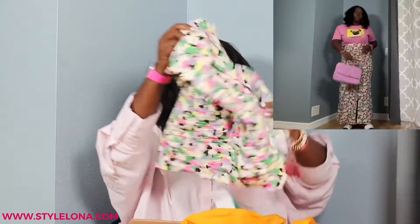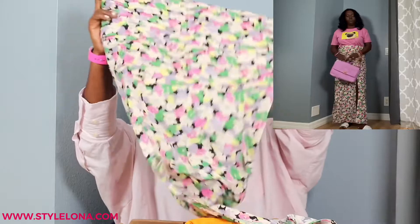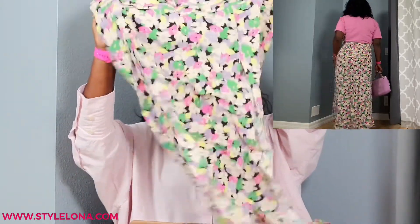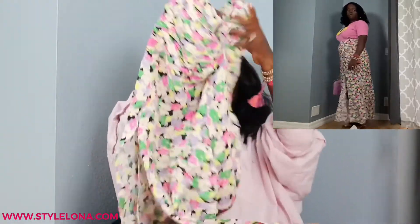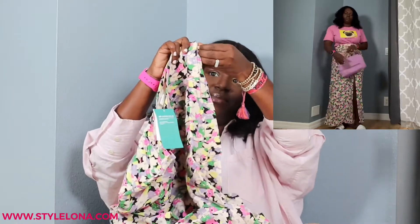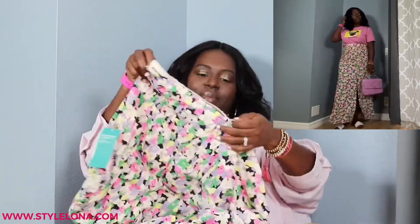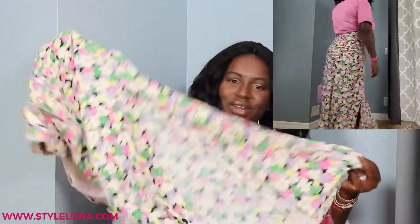Then I bought this skirt — I fell in love with the print. I think I also have a dress in this same print that I'll show you in a little bit. It has slits on both sides, it is ruffled at the top, and there is a zip. I got a size medium. It's all the colors — it just makes me happy when I look at it.